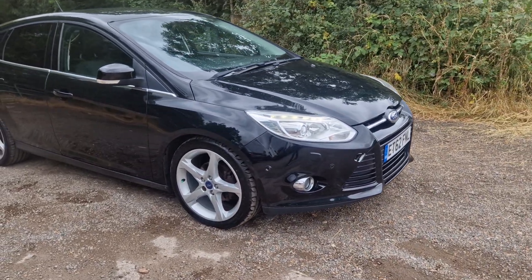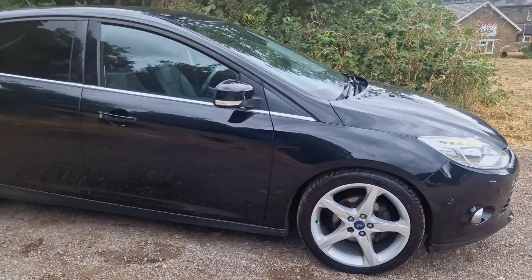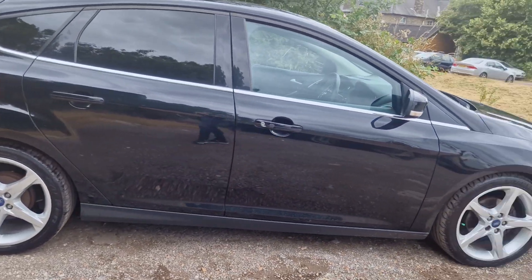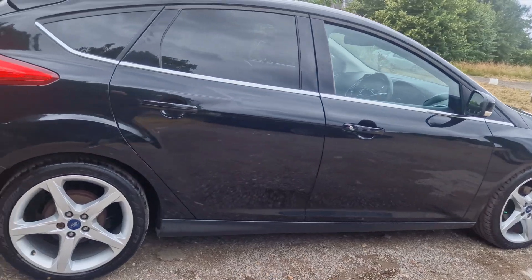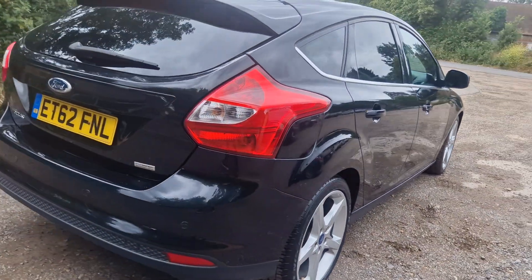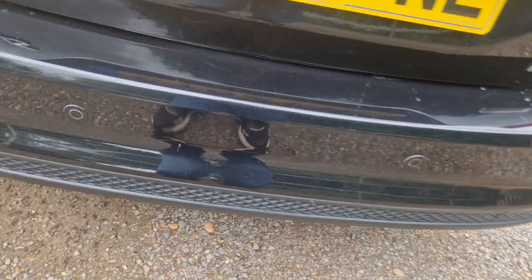Thanks for watching this video of this 1.0L Autofocus Titanium X — what a beauty. This one just had its timing belt done, it's keyless entry, it's got Bluetooth, it parks itself. It's a really cool little car, really cheap to run. There's your parking sensors — press a button and it will park itself.